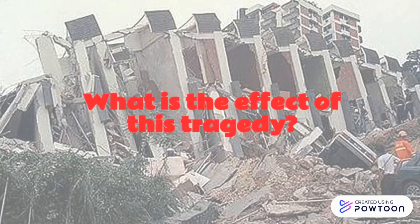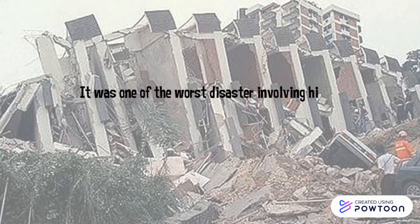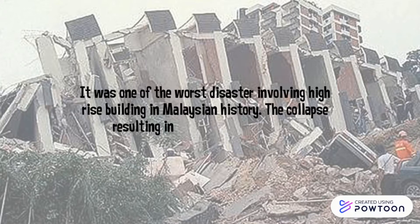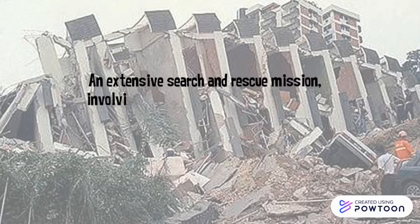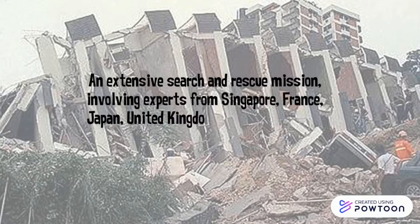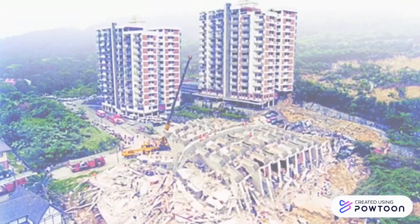What is the effect of this tragedy? It was one of the worst disasters involving high-rise buildings in Malaysian history, with the collapse resulting in the death of 48 lives. An extensive search and rescue mission involving experts from Singapore, France, Japan, United Kingdom and United States was carried out after the condominium block slid and toppled forward.